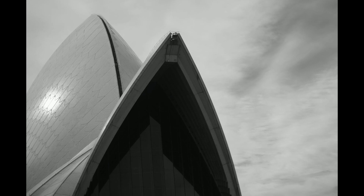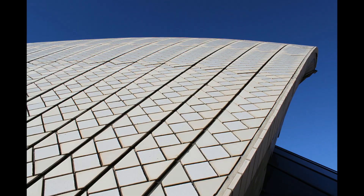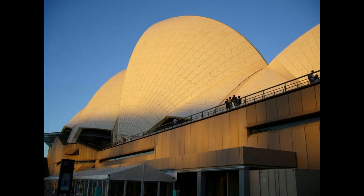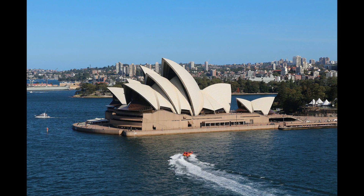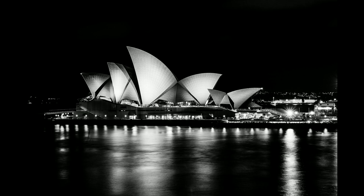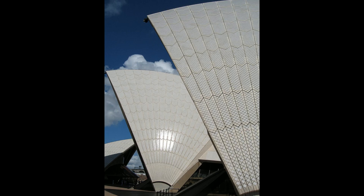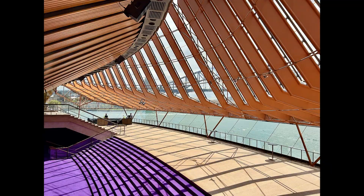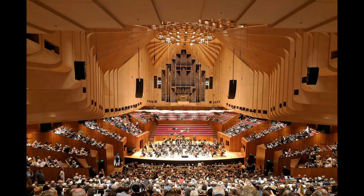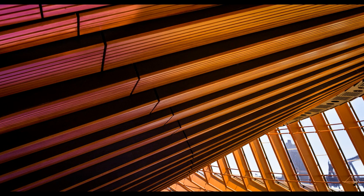The monumental task of supporting these massive shells fell to structural engineer Ove Arup. His team developed a groundbreaking solution: the use of a reinforced concrete frame and an innovative system of pre-stressed cables to support the shells. This design allowed for the creation of large, column-free interior spaces, enabling the Opera House to host a diverse range of performances. The structural system also had to contend with the challenging conditions of the coastal location, including high winds and the corrosive effects of saltwater. The choice of materials, particularly the high-strength concrete and tiles cladding the shells, was carefully considered to withstand these elements while maintaining the Opera House's pristine appearance.